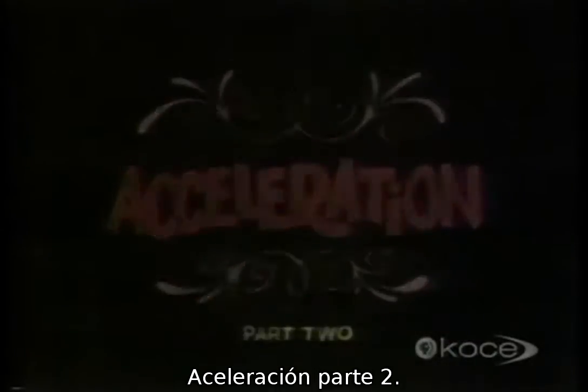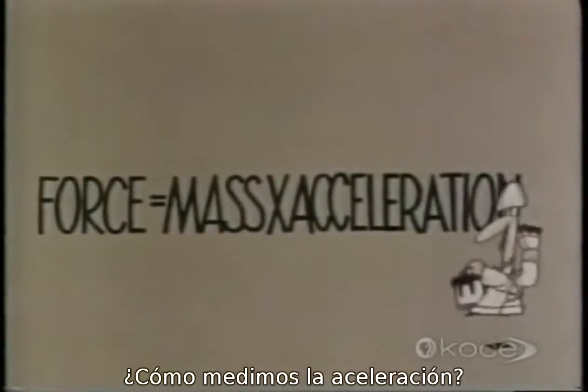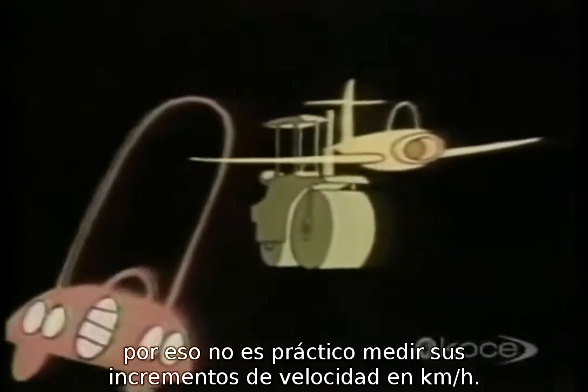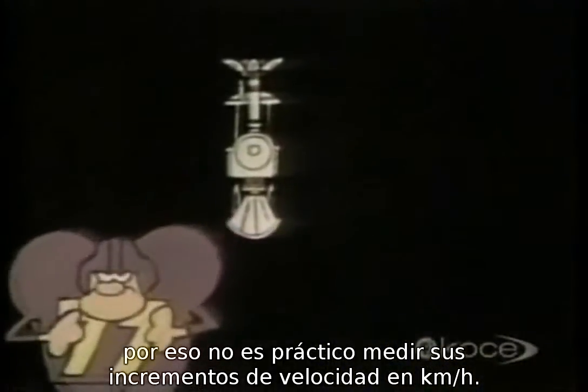Acceleration, part two. How do we measure acceleration? There's a better method. Most things do all the accelerating they're going to do in a matter of a few seconds, so it isn't very practicable to measure their increases in speed in kilometers per hour.